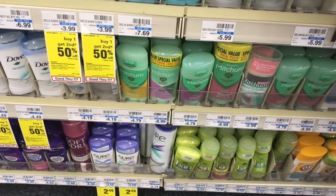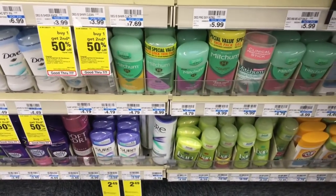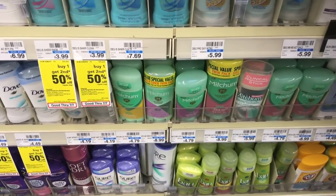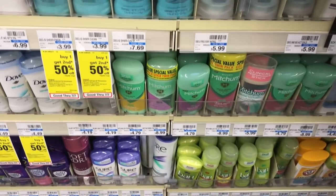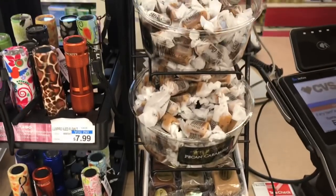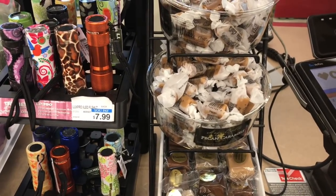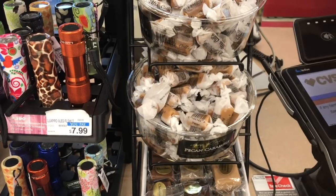Buy two deodorants and use two of the two dollar off one coupons. Then pick up one caramel — at my store it's about 39 cents — and roll that ten dollars in Extra Care Bucks from transaction two. You'll pay only 30 cents for that last item. That wraps up our walkthrough. Let's look at some other deals available this week.